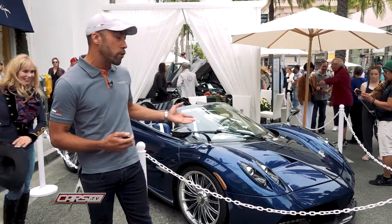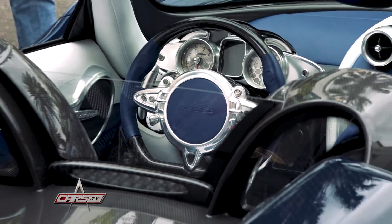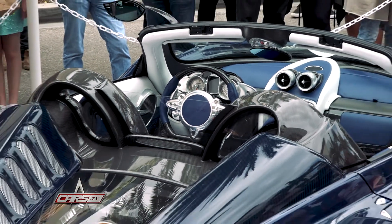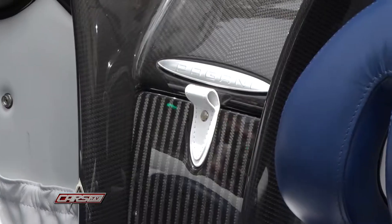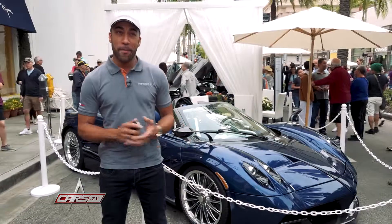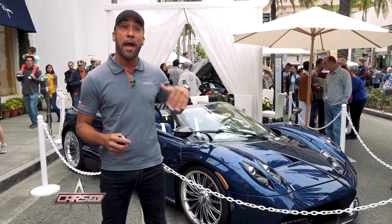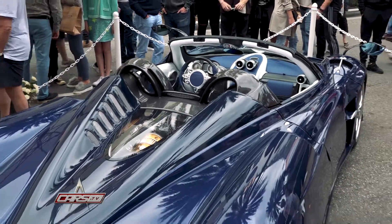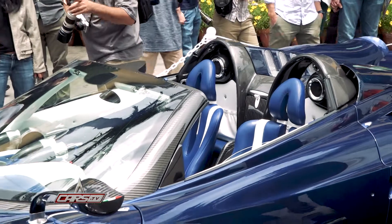When we moved to the Huayra Roadster, the car has actually lost a little bit of weight, which is quite rare when you move from a coupe to a roadster. That's due to a new type of carbon fiber weave that Horacio has patented called HP Carbo Tri-X 52. The Roadster is lighter weight but more powerful — 760 horsepower and 237 miles per hour at the top end, so not too bad.